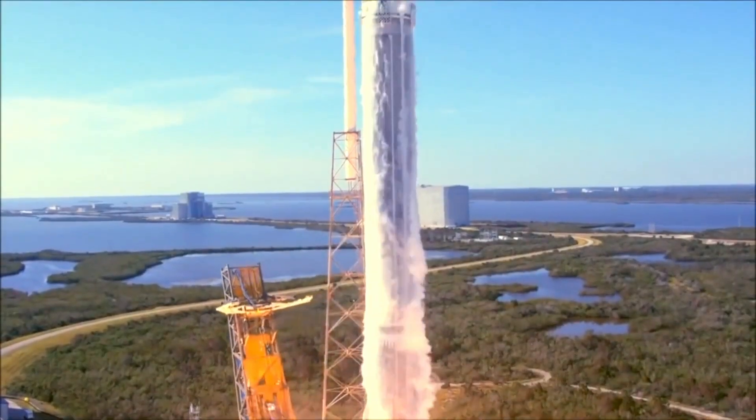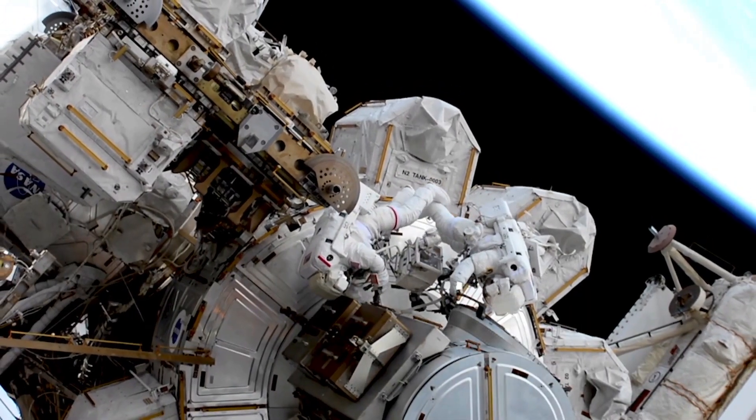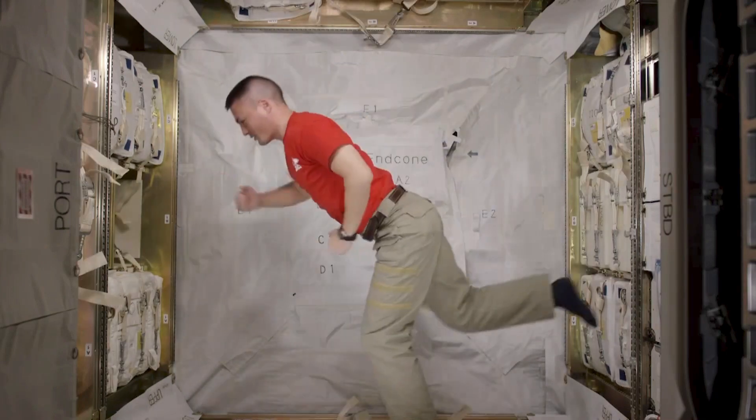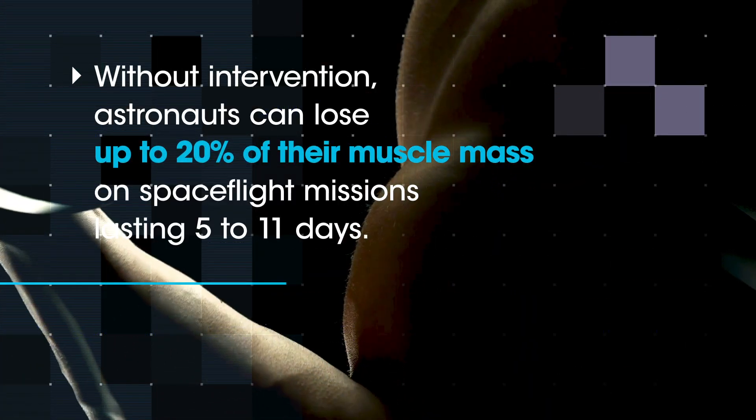We are sending mighty mice to the International Space Station to see how these muscle-bound mice behave in the setting of microgravity in terms of muscle loss. One of the big problems with sending astronauts to space is that they're not subject to gravity in the same way that we are here on Earth, and as a result of that they lose tremendous amounts of muscle mass.